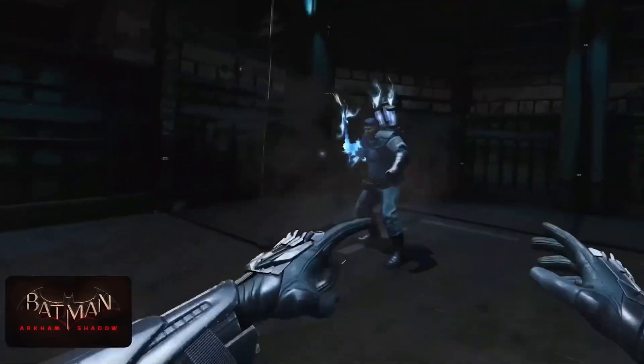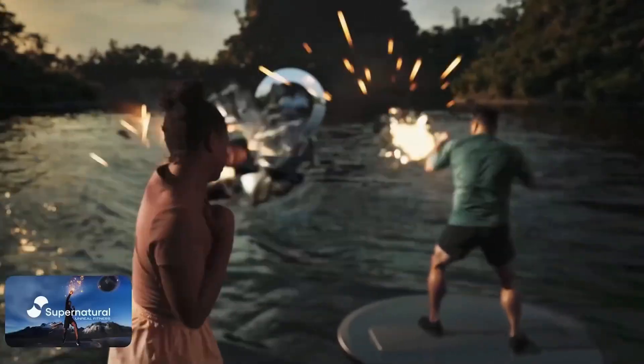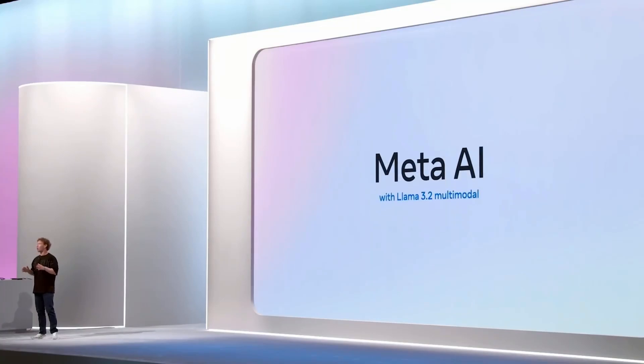Batman Arkham Shadow, exclusively on the Quest 3 family, is going to be included in any purchase of a Quest 3 or 3S that you buy this fall. Lots of great experiences and a lot more coming soon. Today, we're making Meta AI even smarter with our new open source Llama 3.2 models.